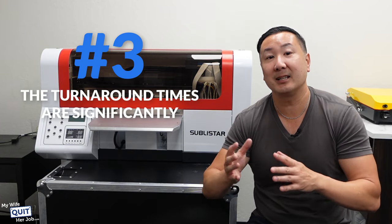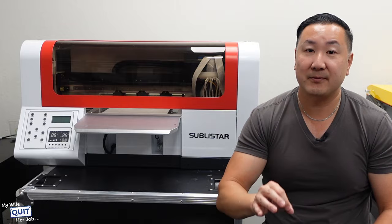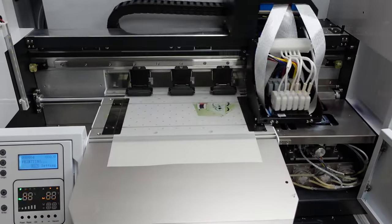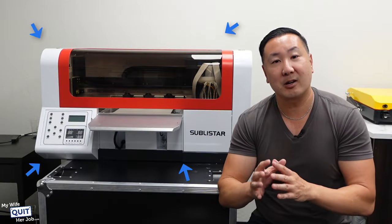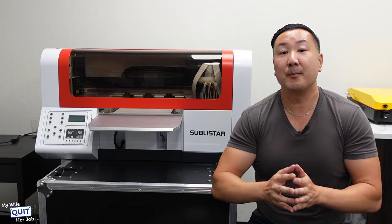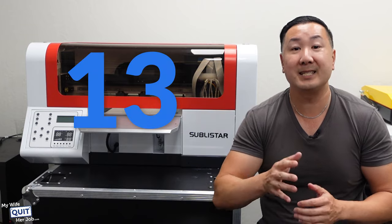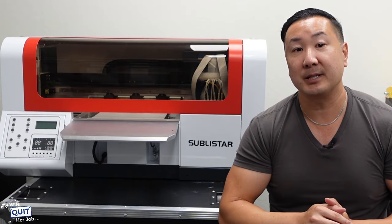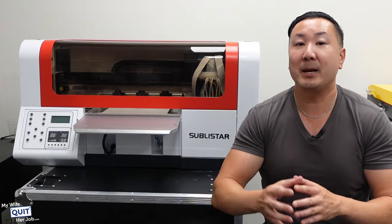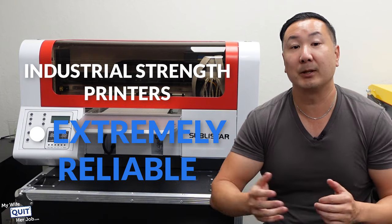And three, the turnaround times are significantly longer than when printed in-house. All of these reasons make it a no-brainer to get your own printer. And ultimately, we decided to get the Sublistar A3 Star 4 printer for three main reasons. First off, there are many companies that sell direct-to-film printers, but Sublistar has been doing this for over 13 years, and this is their specialty. Digital and textile printing is what they are known for.